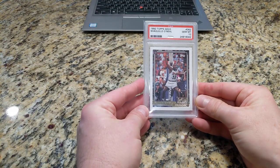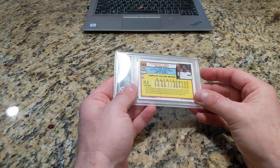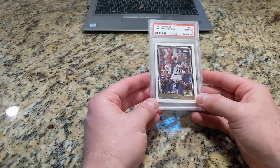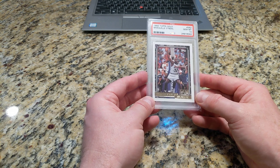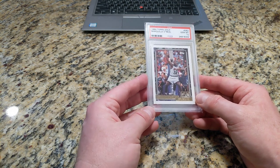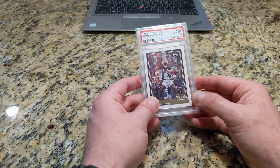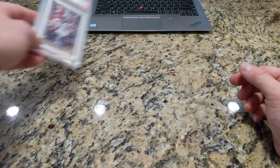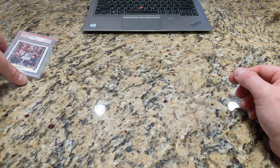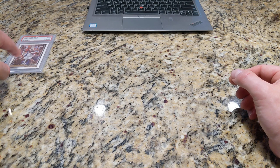I'll start off with this 92 Topps Gold Shaq rookie, which may be his best rookie card nowadays. It has seen a substantial leap in price over the last few months — I want to say that started around February. This may have been pumped up by an influencer, but I don't understand why it has gone up in value so dramatically.